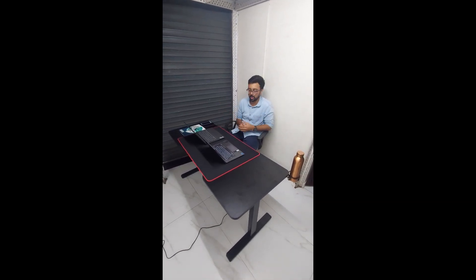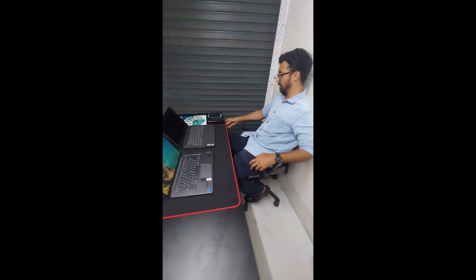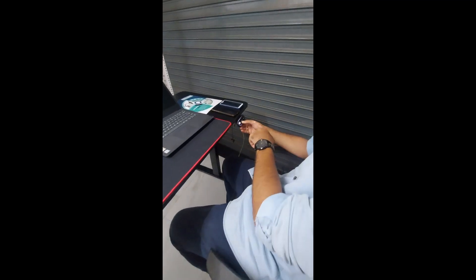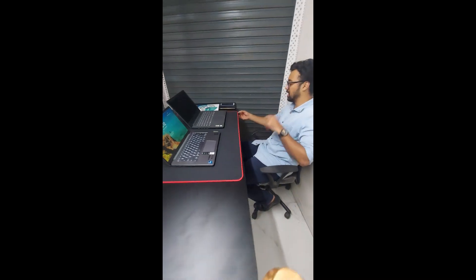Now I'll show you the main feature — the height adjustment. When you want to sit as well as stand while working, gaming, or creating content on YouTube, there's a simple button panel on the side. When you press the up button, the desk starts moving. The height is shown in centimeters, moving from the lowest height of 73 centimeters up to its highest.